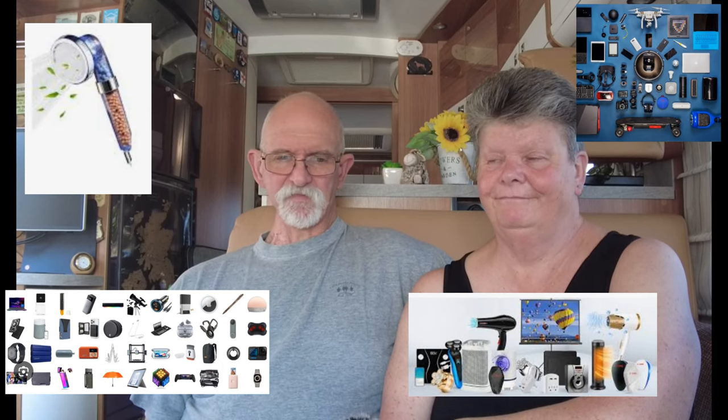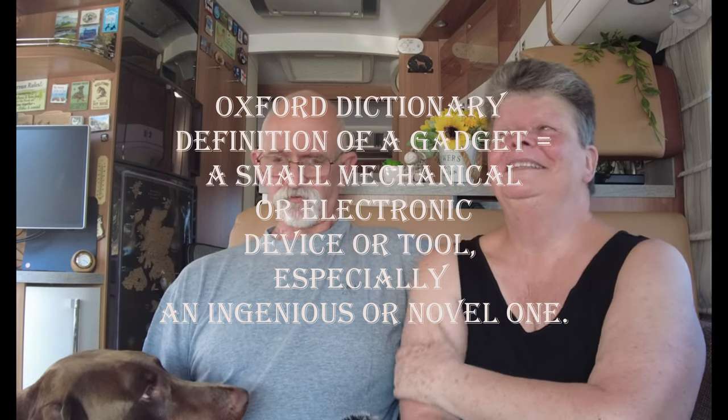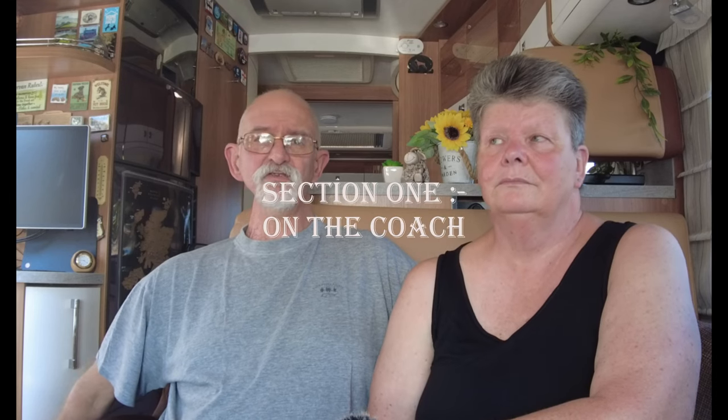The theme for this month's video is gadgets. For those of you who know me, I am a bit of a gadget fiend — so is Lady Nut, she has a fair share too. Her gadgets tend to be big ones, though I'm not sure I'd call them gadgets. There was no limit on this one — we weren't told three or four or a top ten — so me being a gadget fiend, I've rather got a lot. I've split it down into different sections, doing the top three in each.